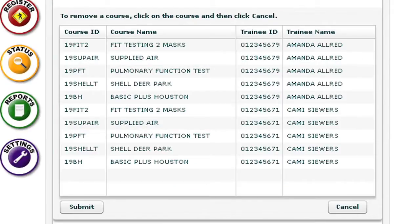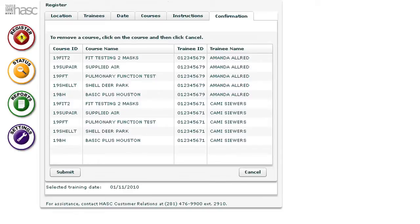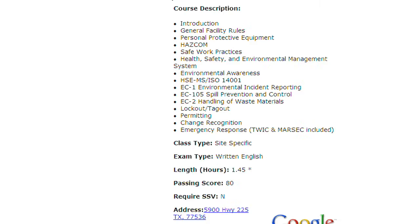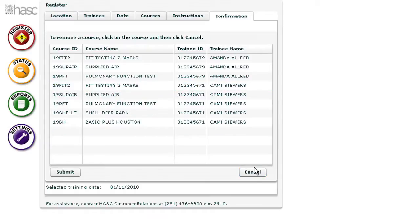Last step is confirmation. So you can see here Amanda and Cammie are both registered for all of your requirements. I happen to know, because I looked at Amanda's training history, that she already has Shell still — and your course is valid for three years — so I'm going to drop Shell. See how easy that is to edit? I'm also going to drop Basic Plus Houston because I already have that in my history. Cammie is going to have to go through everything, but my day is going to be shorter. Then I simply hit submit.